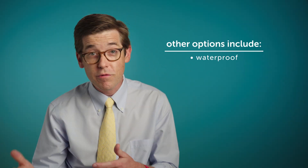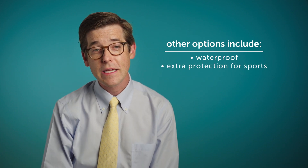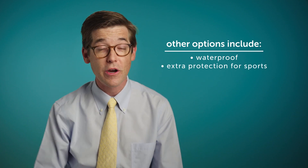They come in waterproof options and even options that have additional protective layers so that kids can play sports and be able to hear underneath even their helmet.